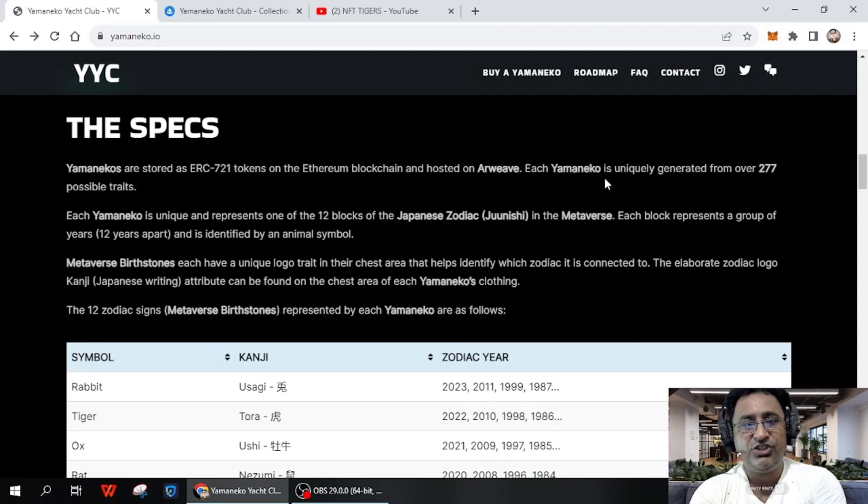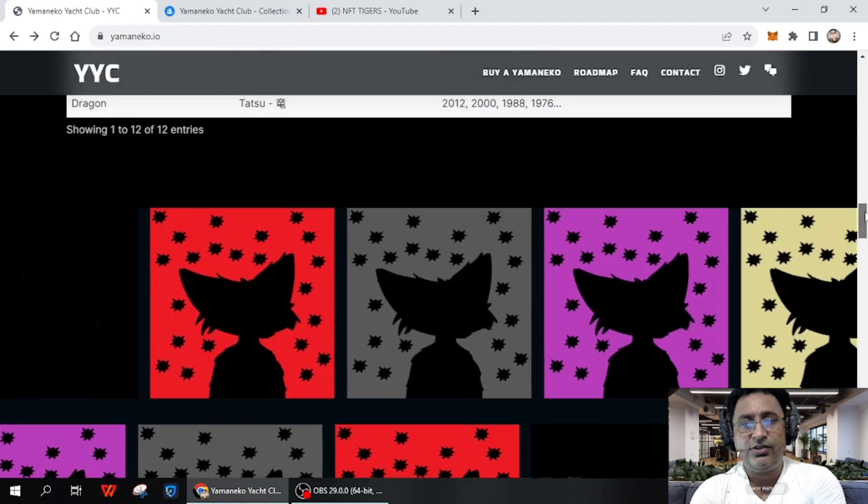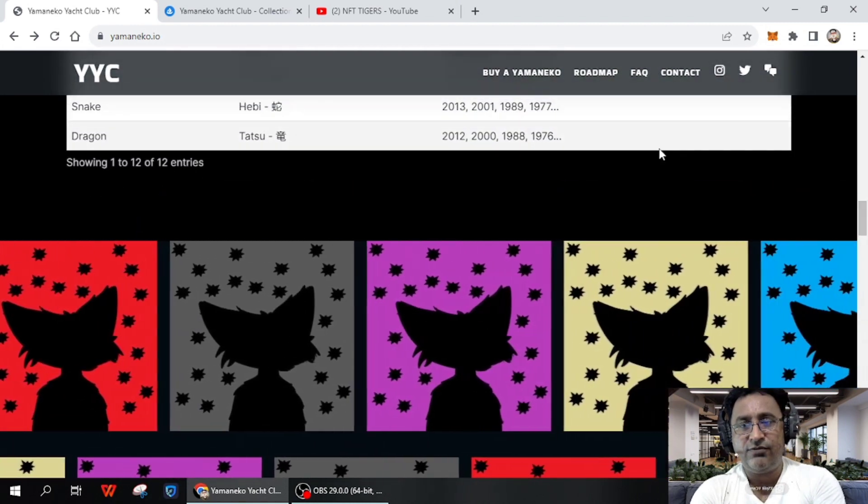These are stored as ERC-721 tokens on the Ethereum blockchain and hosted on IPFS. Each Yamaneko is uniquely generated from over 277 possible traits, representing one of 12 Japanese zodiac symbols. You can see the symbols here — sheep, horse, snake, and dragon — with different collections in different styles and colors.